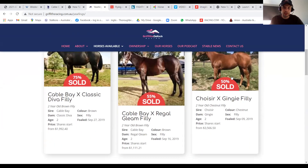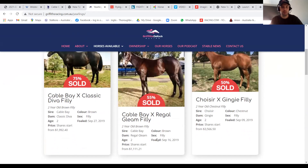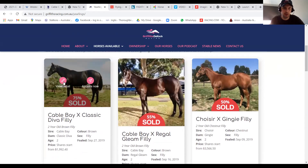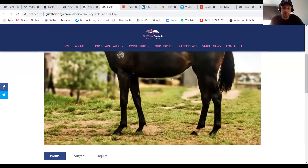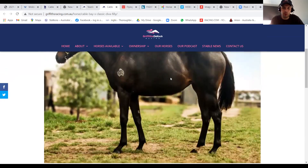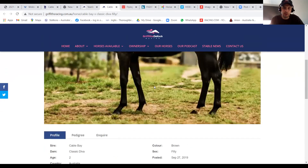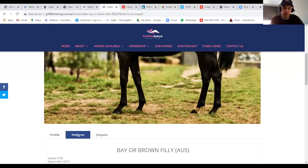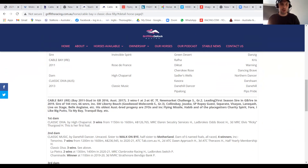If you have a look here on our yearlings, we have a few to look at. We've got the two Cable Bays. We've got the Cable Bay out of Classic Diva — a filly, which is a homebred. I'll click on her there and have a quick look. As you can see, a beautiful looking filly. Look at her pedigree here — she's out of a High Chaparral mare. So obviously the Invincible Spirit cross through those lines is quite successful.